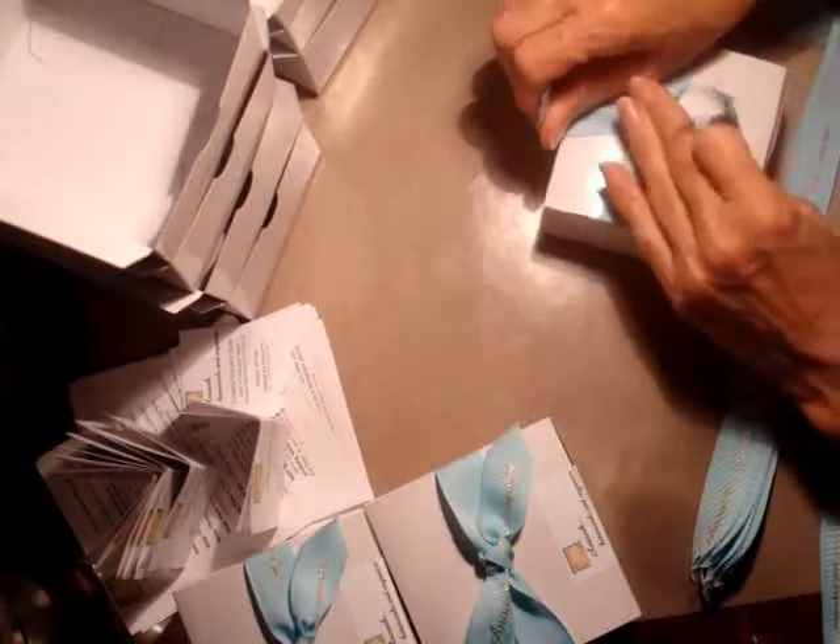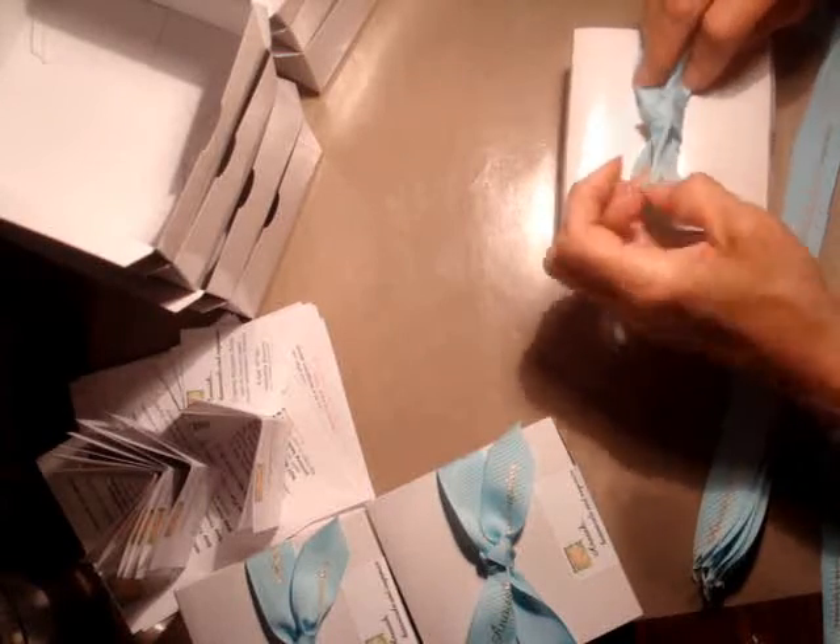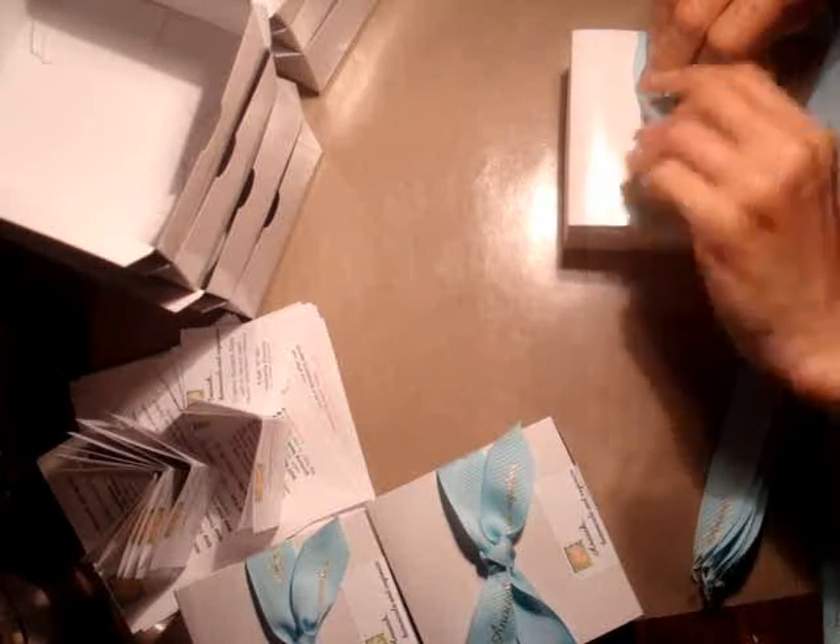So here you can see, basically, put the soap inside on top of the tissue, and then the paper that has the information about the soap, and tying a simple knot.